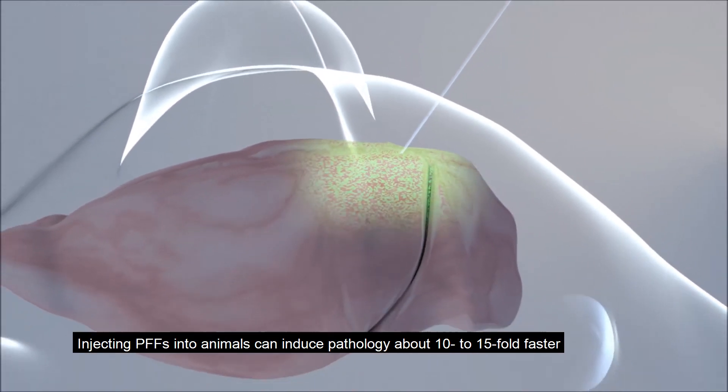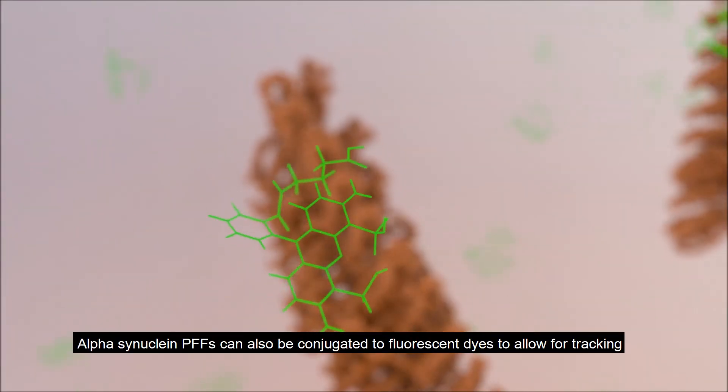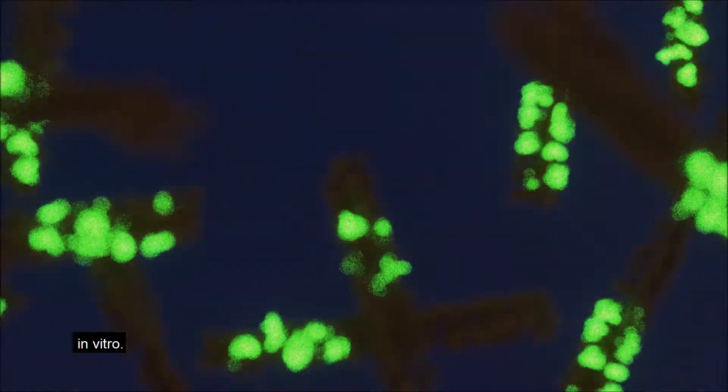Injecting PFFs into animals can induce pathology about 10 to 15-fold faster than using transgenic models. Alpha-synuclein PFFs can also be conjugated to fluorescent dyes to allow for tracking in vitro.